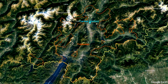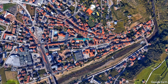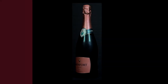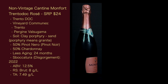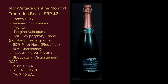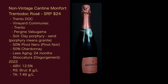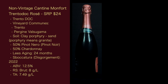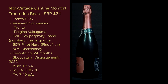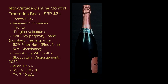First, we have Montfort. The winery was established in 1945 by the Simone family and is located in the town of Lavis. They began producing their Metodo Classico wines in 1985. The wine is the non-vintage Cantina Montfort Trentodoc Rosé, with a suggested retail price of $24. It comes from the Trento DOC; the vineyard communes are Trento and Pergine Val Sugana. The soil is clay, porphyry, and sand — porphyry means granite. It's 50% Pinot Nero and 50% Chardonnay. Lees aging is 24 months, disgorgement is 2022, ABV is 12.5%, RS is Brut at 8 grams per liter, and TA is 7.49 grams per liter.